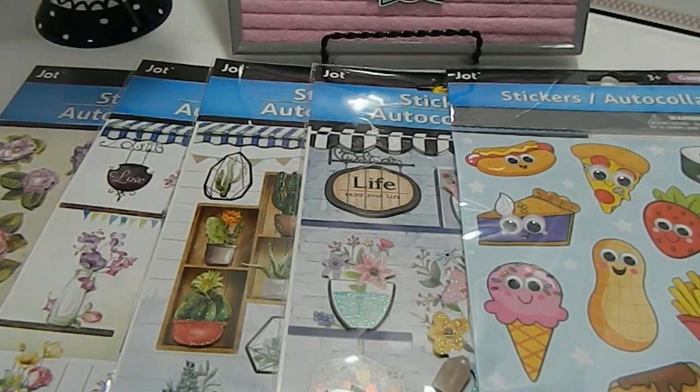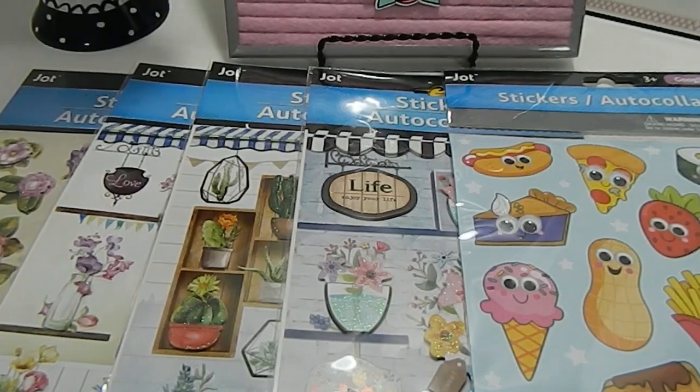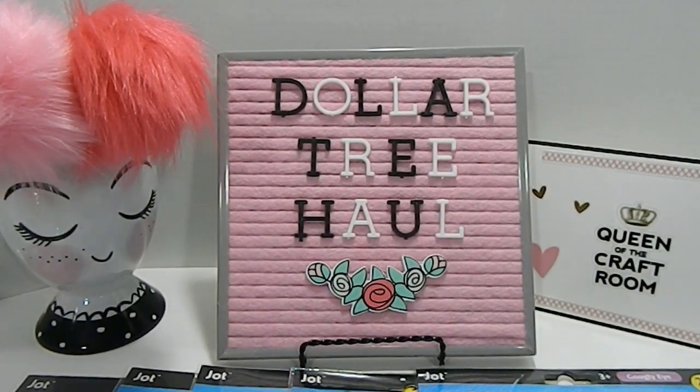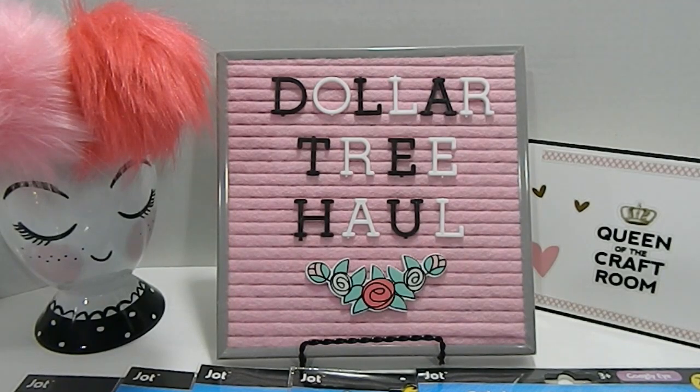That concludes my Dollar Tree haul! I had so much fun going out there, shopping, and seeing what was new. I want to thank you guys so much for taking time to join me. If you haven't already subscribed, I would love for you to be a part of my channel — Memory Lane Keepsakes — just click the button, it's free. Give this video a thumbs up, keep those comments coming, and you guys have an awesome crafty day. Continue to be blessed — bye bye!